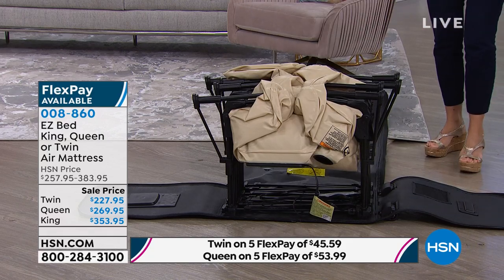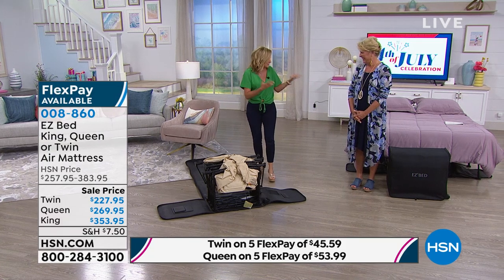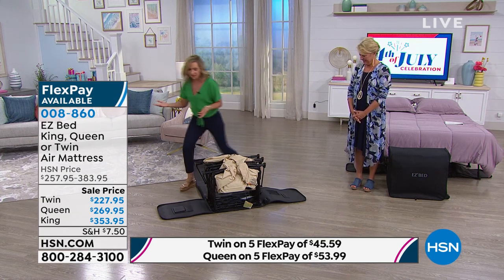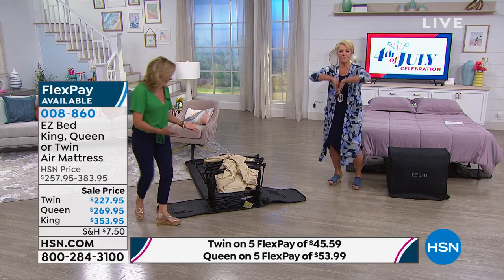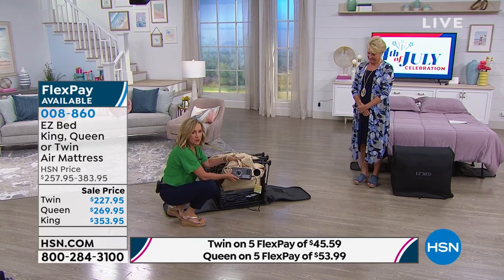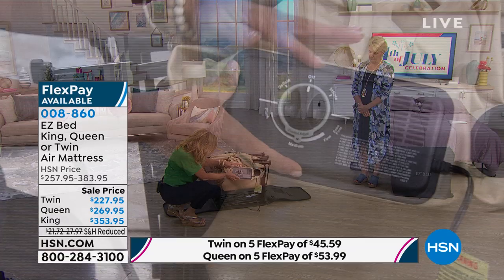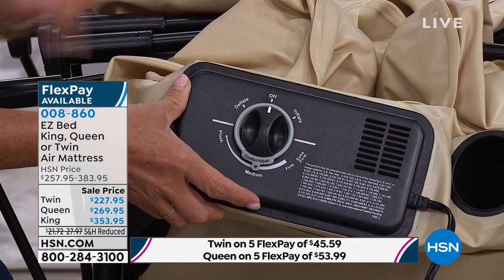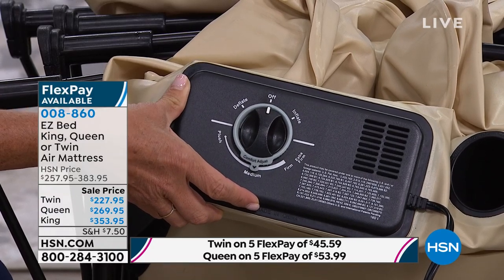This is something that's fun to watch. I always compare it to the Roomba, the iRobot, because you set this up and you want to just watch it unfurl. Let me show you the pump — it's built in, it's very simple. Inflate, deflate. And on this version, you can actually control the firmness of your mattress.